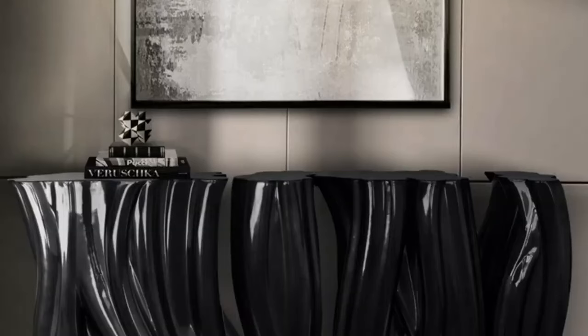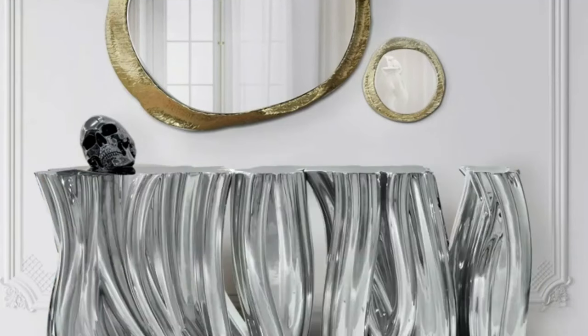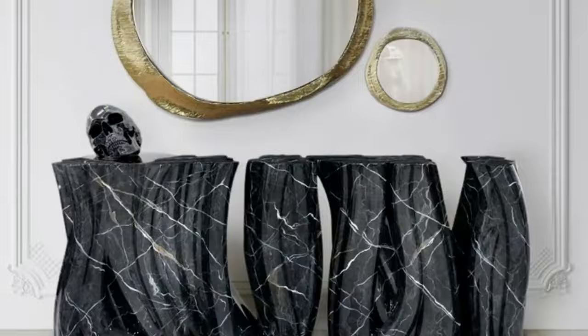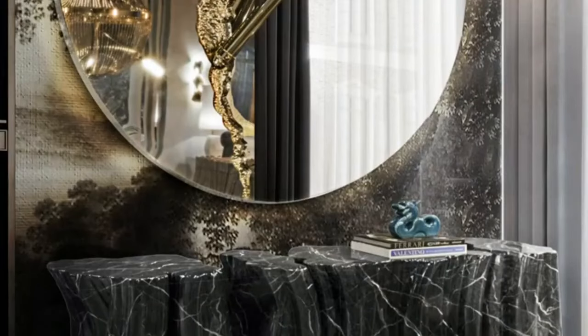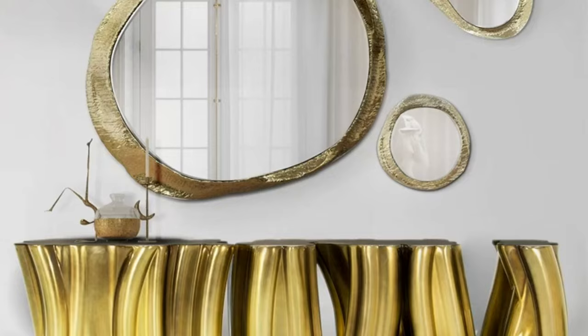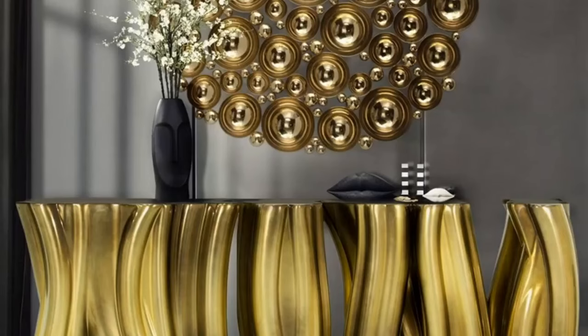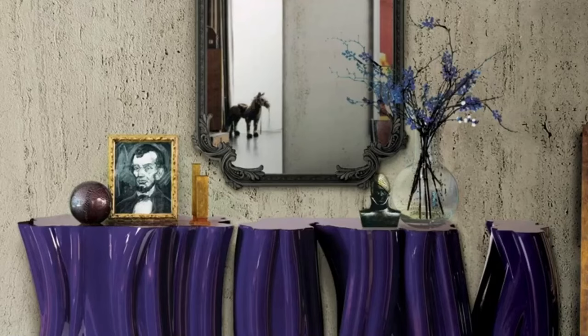And finally, the moment we've all been waiting for — our number 1 pick, the Modern Marvel Entryway Table. This design is the epitome of contemporary elegance, with sleek lines, innovative materials, and a focus on functionality. It's a showstopper that sets the stage for the rest of your home.